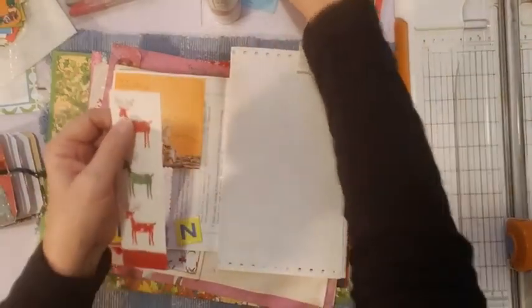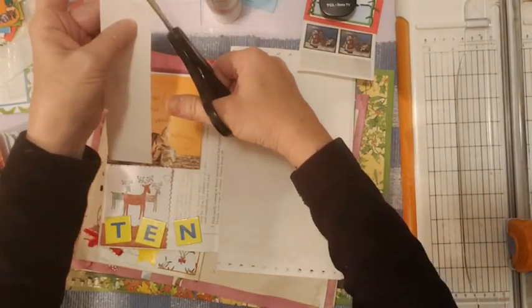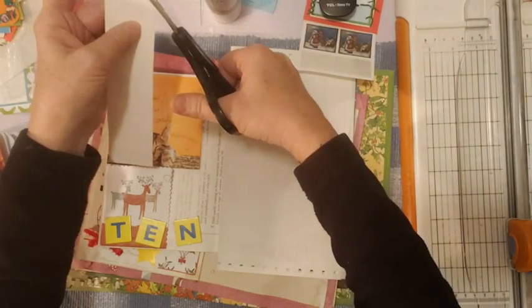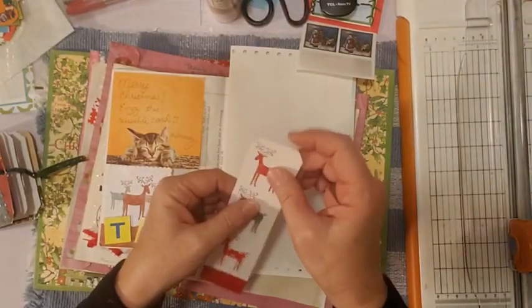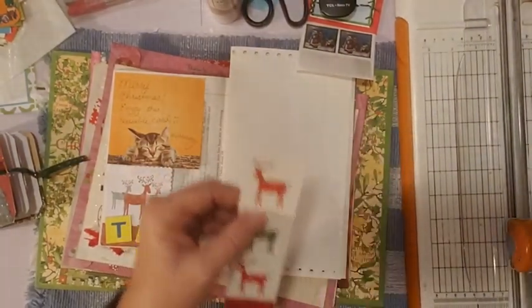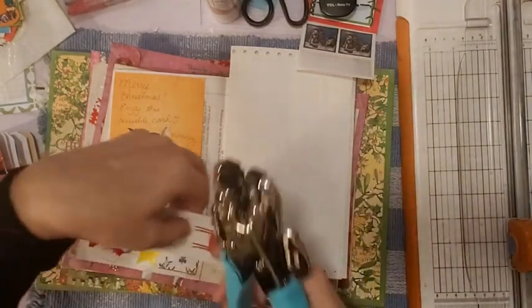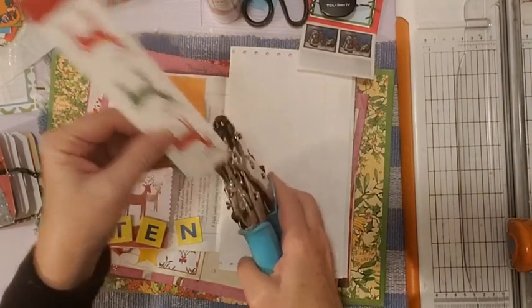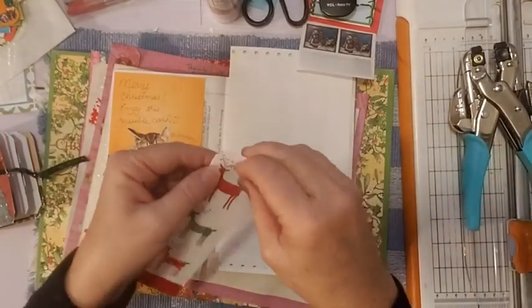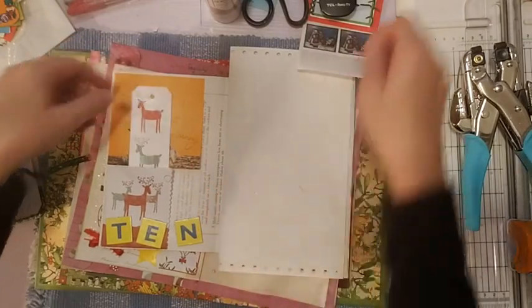I don't have my corner rounder because I took it to work today - I crafted on my lunch break finishing the last 2019 journal I'm making. I do have my crop-a-dile hole punch though, so I'll put a big hole right here to make a bookmark slash tag that I can put right in this pocket.